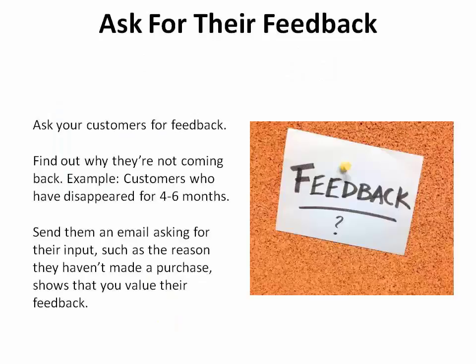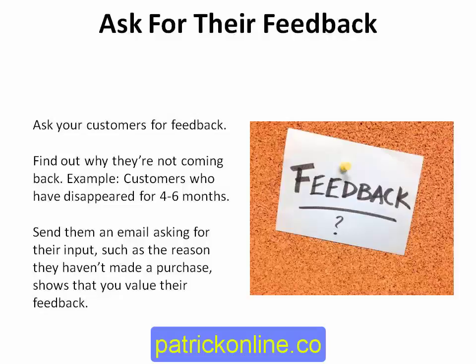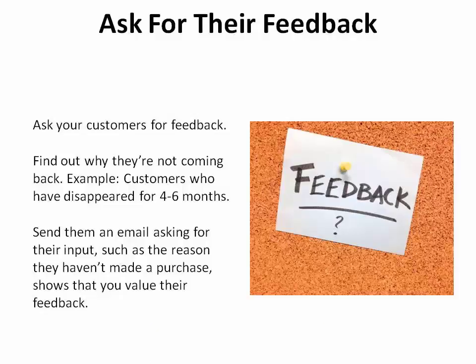A fourth option is to ask for their feedback — find out why they're not coming back. This could be reserved for customers that have disappeared for four to six months. Sending an email asking for their input, such as the reason why they haven't made a purchase, shows that you value their feedback.